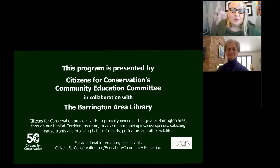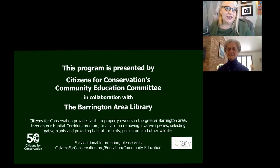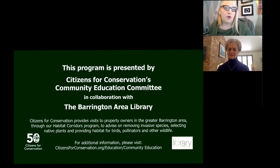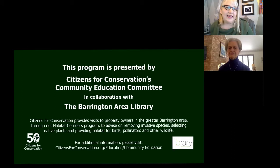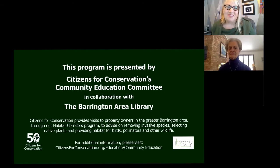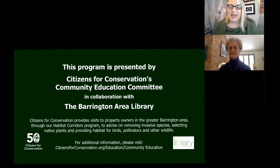Hi everyone and welcome to 50 Ways to Improve Habitat in Your Yard. My name is Sam Adams-Lanham. I am the Community Engagement Librarian at the Barrington Area Library, and that means I work on creating programs for the benefit of and in collaboration with our local nonprofits.